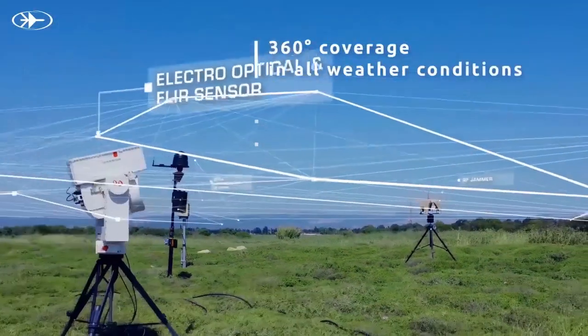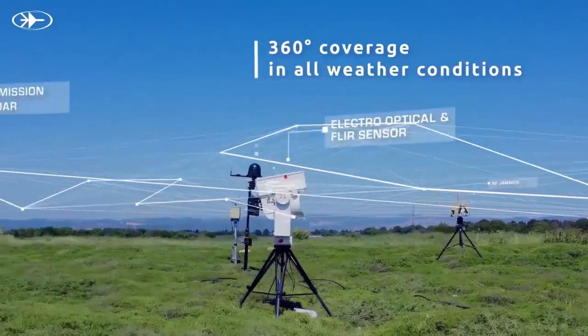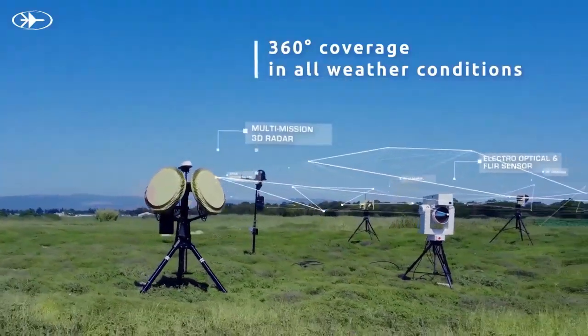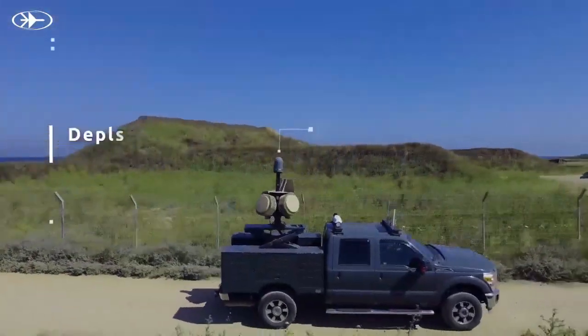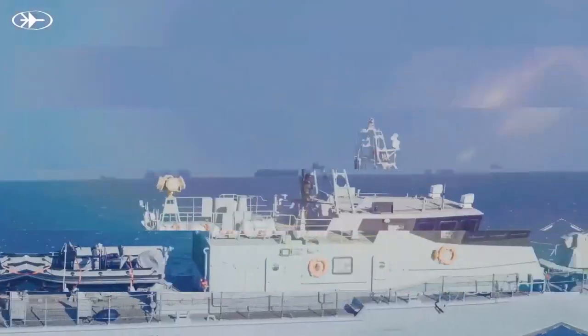Drone Dome provides 360-degree coverage in all weather conditions and can be deployed in stationary, mobile, and fast deployment configurations on land as well as at sea.